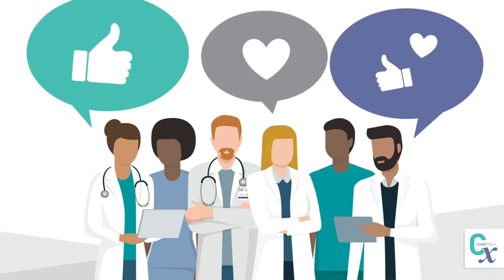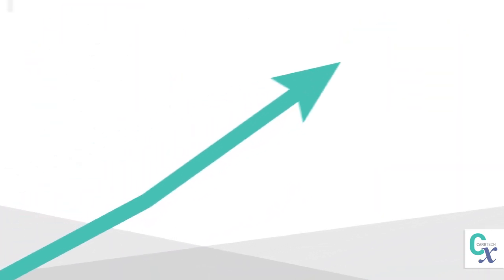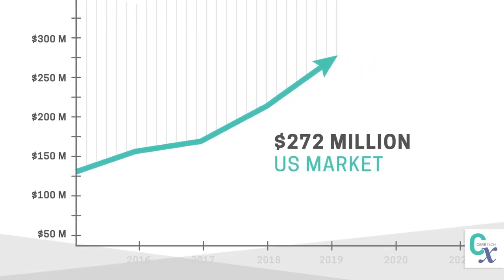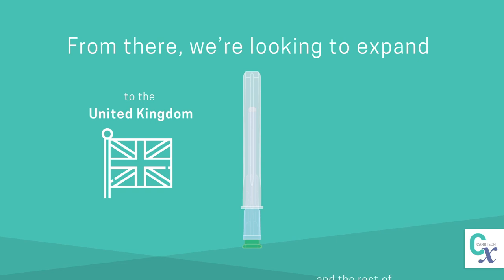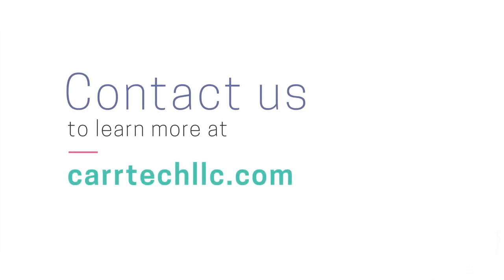Trial feedback has been overwhelmingly positive, and we've established a regulatory pathway to capture a projected $272 million US market demand. From there, we're looking to expand to the United Kingdom and the rest of the world. Contact us for more information about how CAR-TEC's patented technologies and the One-Step solution will fundamentally change pharmaceutical delivery and improve patient care.